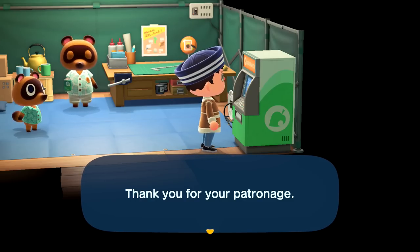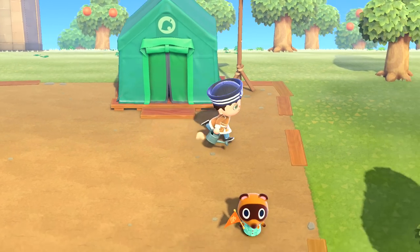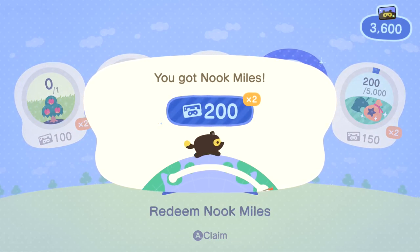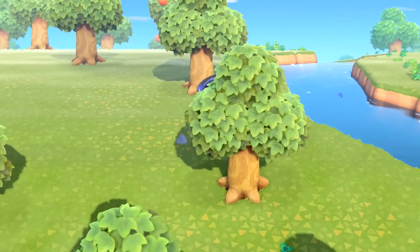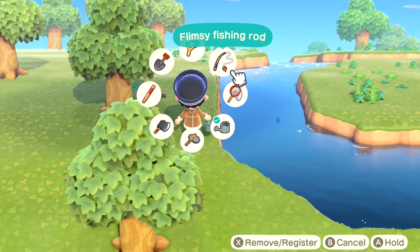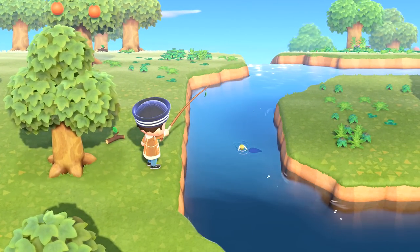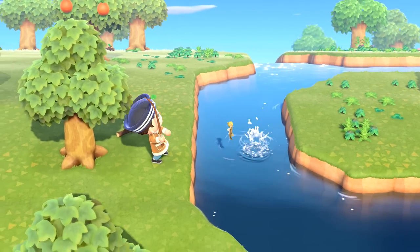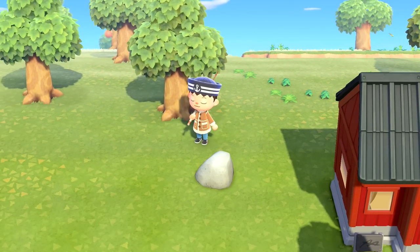We've got some more miles for spending our miles — let's claim it. 200 miles — basically like a 10% discount, which is actually pretty cool. It might also be good to run around the island right now to catch some fish and see if there's any more holes to dig up. I don't have a very strong fishing rod at the moment, but I don't want to spend any more iron nuggets than I have to. And we get ourselves another loach — we can sell that for sure.